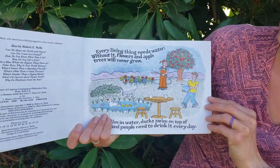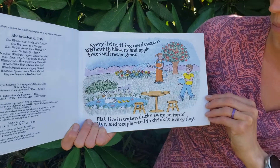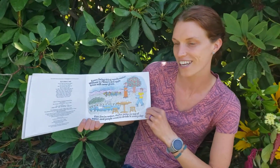Every living thing needs water. Without it, flowers and apple trees will never grow. Fish live in water, ducks swim on top of water, and people need to drink it every day.